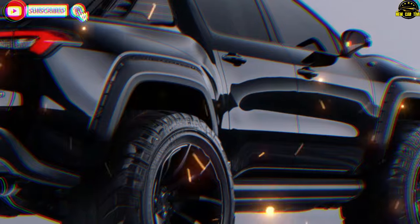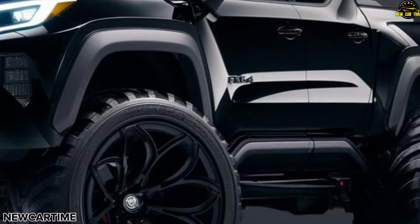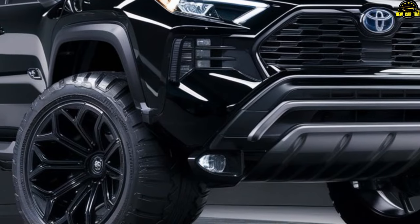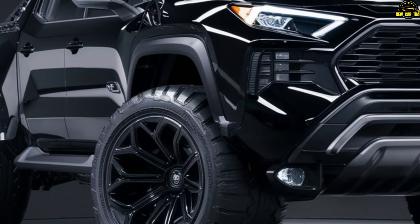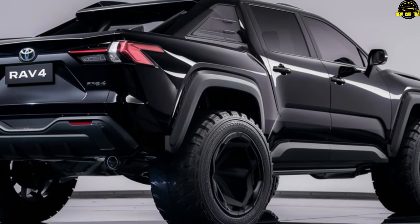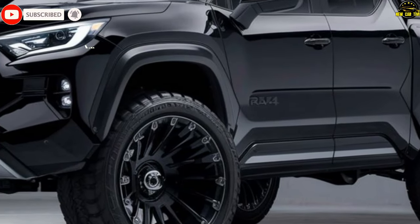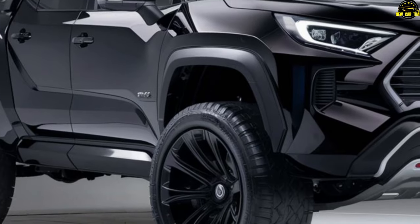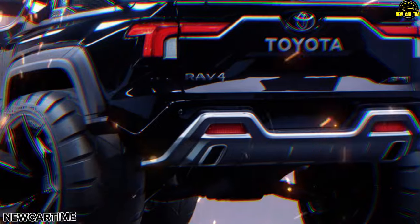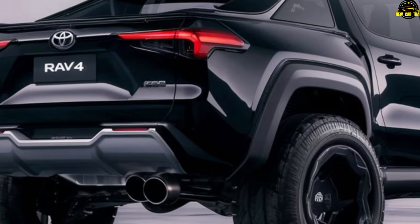2025 Toyota RAV4 Pickup overview. This compact SUV is ready to take on any adventure, offering seating for five and available all-wheel drive. The RAV4 is known for its roomy interior, large cargo area, and solid fuel economy. The RAV4 Prime boasts a 2.5-liter inline four-cylinder engine, dual electric motors, an 18.1 kWh battery pack, and standard all-wheel drive, delivering a total system output of 302 HP — 99 HP more than the gasoline-only RAV4, with a 0–60 mph time of just 5.5 seconds. The 2025 model could reach 350 HP with a tweak to the powertrain.